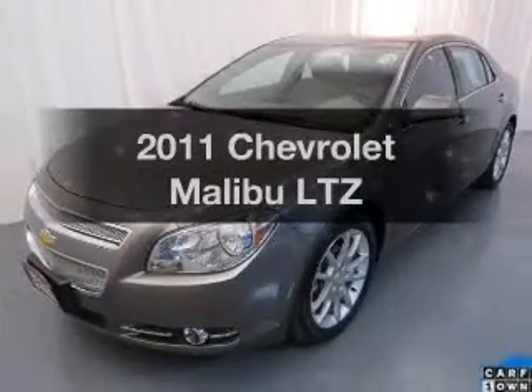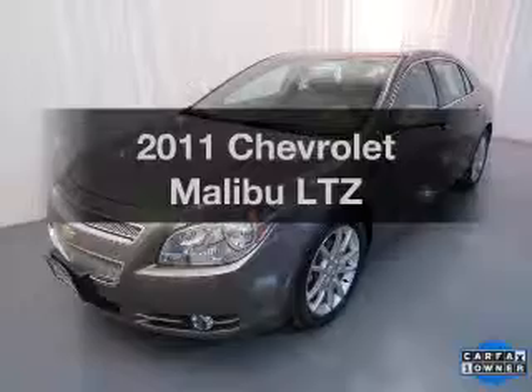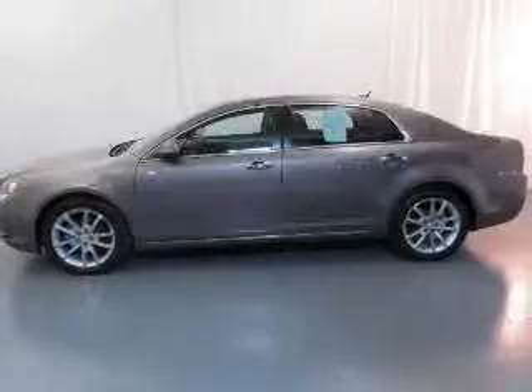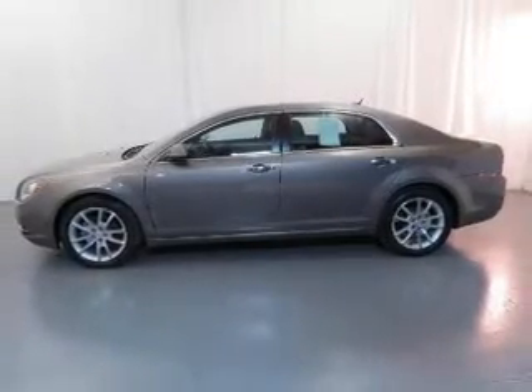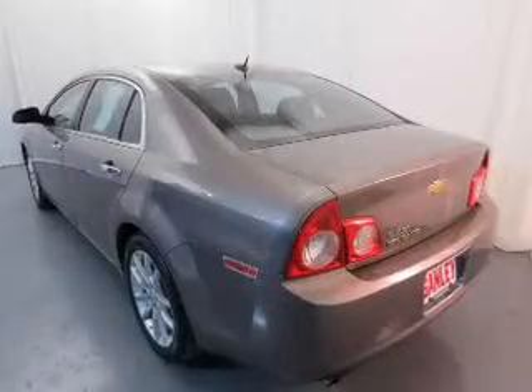Get noticed in this 2011 Chevrolet Malibu. If you're looking for a first-rate auto, this one could be yours today. The powertrain includes front-wheel drive with an efficient four-cylinder engine that responds smoothly to its six-speed automatic transmission.